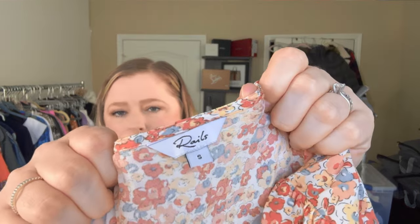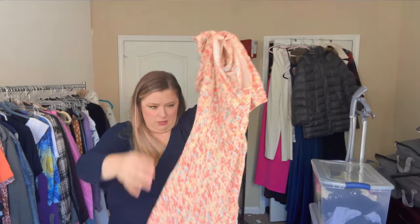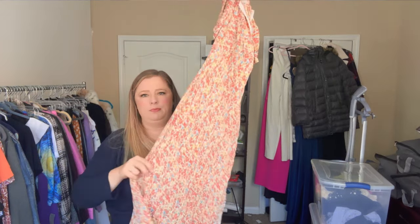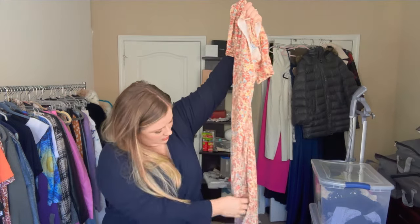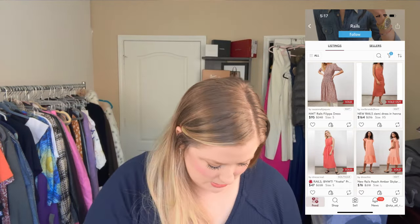When someone moved a dresser at checkout, an envelope fell out from behind it addressed to a doctor — so maybe it was a lawyer and a doctor, which would explain the walk-in closet. Next up is a Rails piece in the same exact print as the last one but a different style — size small, with a cute little puff short sleeve, a side zip, and a longer midi cut with a little slit in the side.